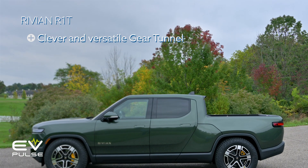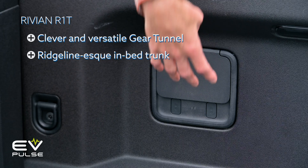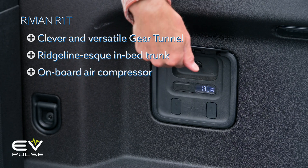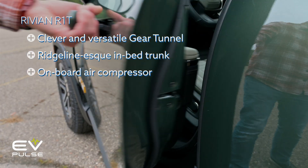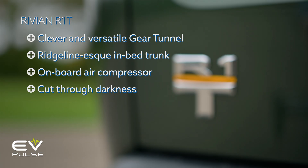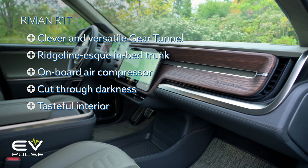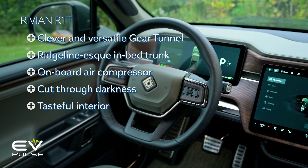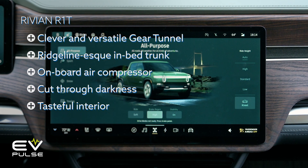The R1T is not without a raft of unexpected features either. I already mentioned the gear tunnel, but there's also an in-bed trunk, just like the Honda Ridgeline. You can also get an onboard air compressor for inflating toys or tires. Engineers integrated a clever flashlight into the door panel. And the R1T has a beautifully designed interior — undeniably high-tech, even if it doesn't try to be as far out there as the Cybertruck's.